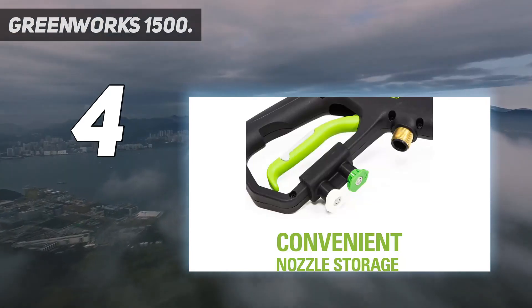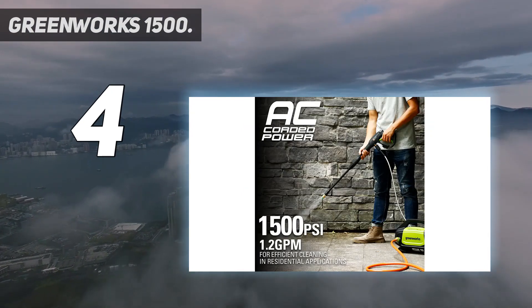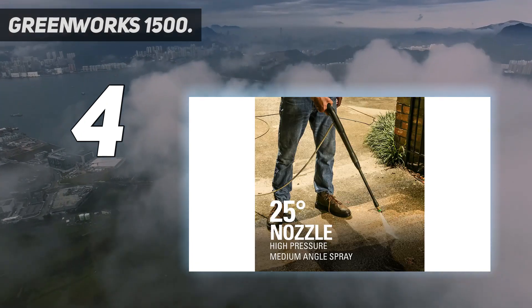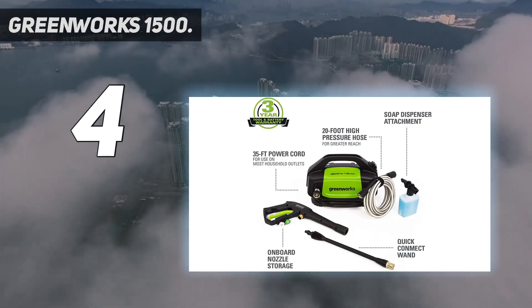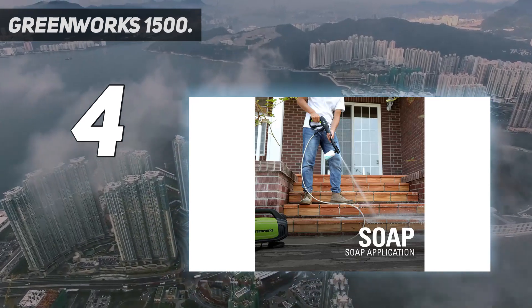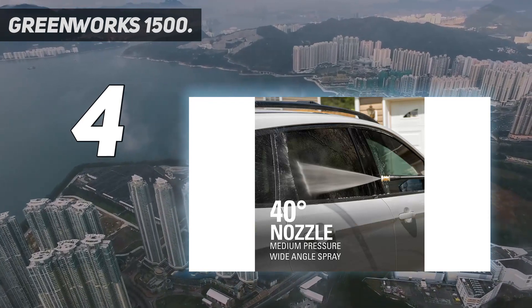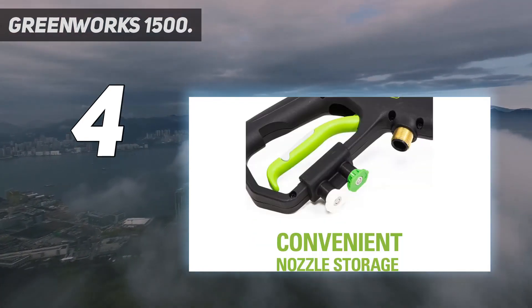This lightweight electric pressure washer weighs just under 16 pounds and includes a 35-foot power cord and a 20-foot high-pressure hose. It delivers 2 gallons per minute for maximum cleaning power and is Puma certified. The Quick Connect wand comes with a variable nozzle for a variety of cleaning applications. Lightweight and compact design allows for quick and easy maneuverability, and it comes with a three-year warranty to protect your investment.